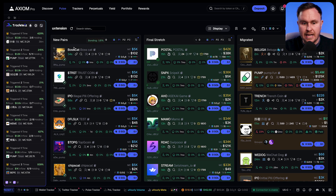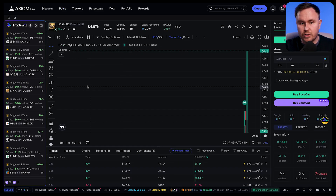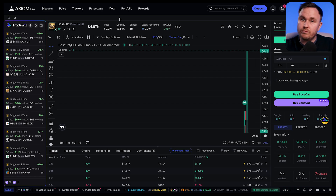Basically, you can be sitting here trenching other coins, doing whatever you want to do. You've got triggers on the side that pop up, and when they pop up you can then research the coin, buy the coin, and do all of that.